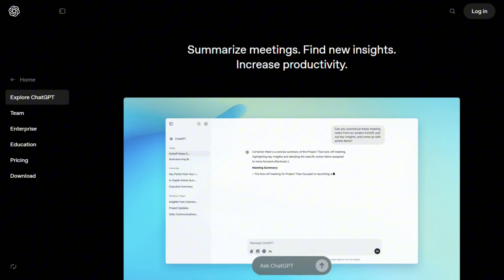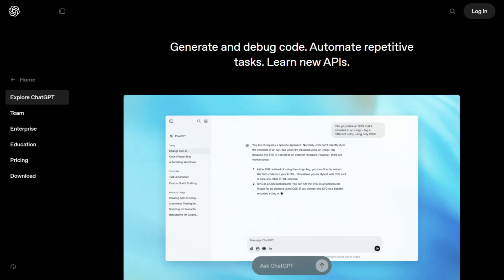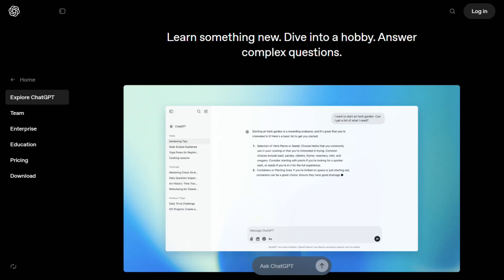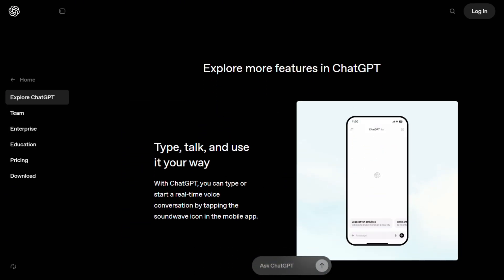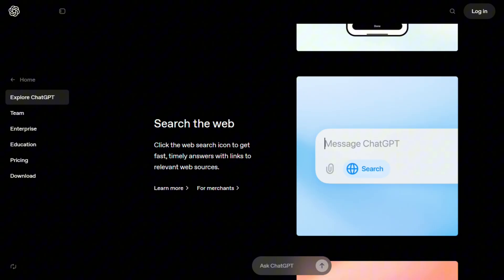Now, ChatGPT — totally different beast. This is your Swiss army knife of AI. Sure, it can solve math problems, but it's also writing code, brainstorming ideas, explaining complex concepts in simple terms. The conversational flow is just smoother, more natural. You can have back-and-forth discussions that actually build on each other.